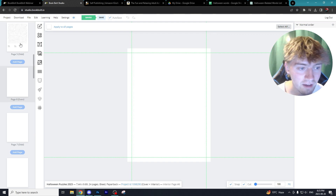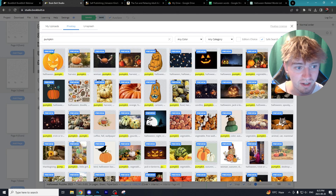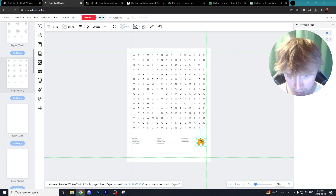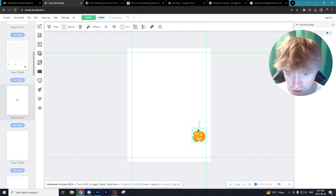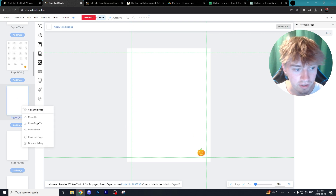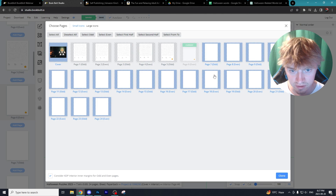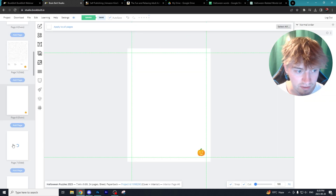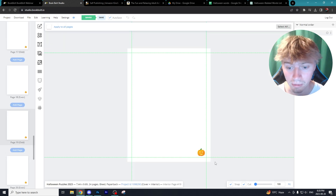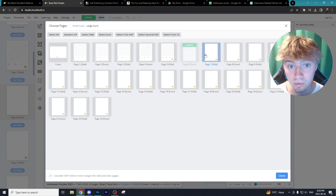Let's say you have a logo you want to apply to the bottom right corner of every single page. Go to image, then search Pixabay — I searched pumpkin and selected the first option. Adjust the pumpkin so it appears in the bottom right corner, doing this on a page that doesn't already have content. Then right click the page, select clone this page, select all of the other pages except the first puzzles we've already created, hit clone and confirm. Now our little pumpkin is added to all those different pages — a cool branding idea for your book.